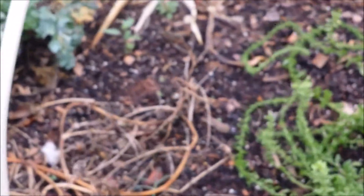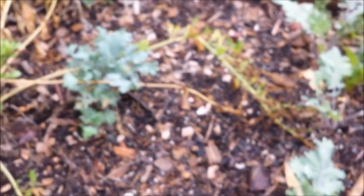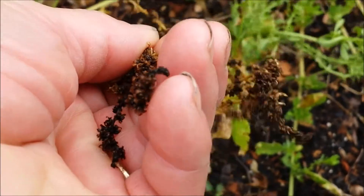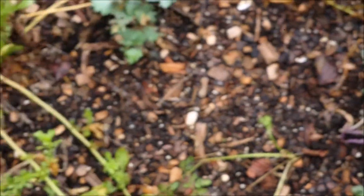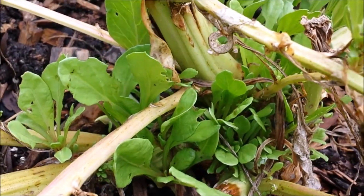I need to put some compost in my raised bed here and get some things started. This is Swiss chard seeds at the end here. So when those drop they are going to have a lot of Swiss chard coming up. And it looks like my Swiss chard plant is actually starting to produce some leaves again at the bottom.